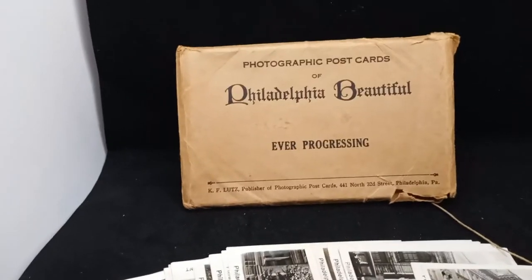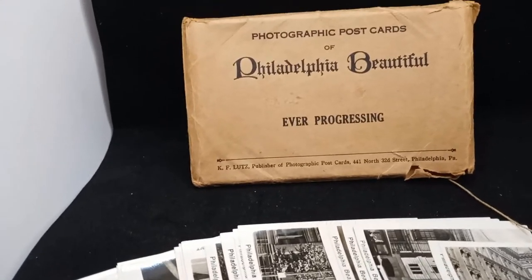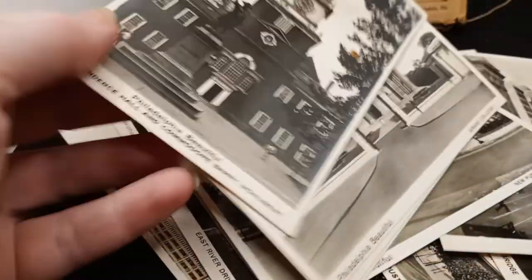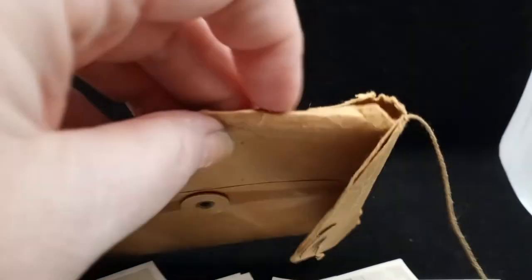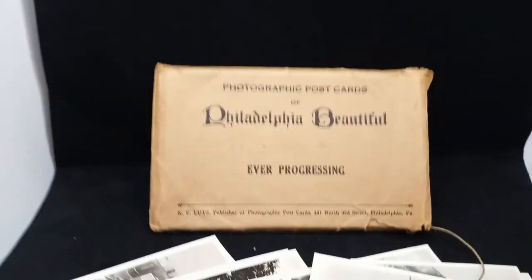This next piece is a wonderful early 1900s package of photographic postcards by K.F. Lutz. These were all made in Germany. They are old photographs — there are 21 of them, all of buildings from Philadelphia. As you can see from the cars and the long dresses on the women, this is definitely from the early 1900s. These were all of a series. They're in excellent shape and they all say 'Philadelphia Beautiful.' Often you find these separate for sale, but I actually have a full set with the original envelope. It has some wear — a split on the side and a little split up top.